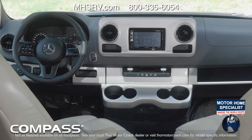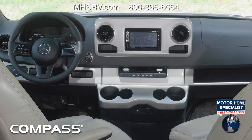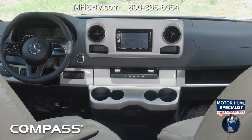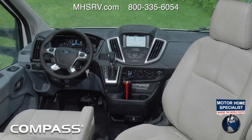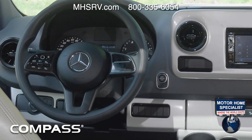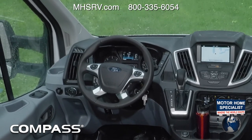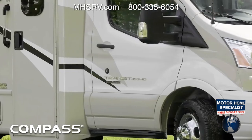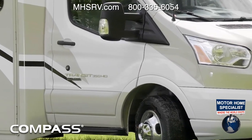The Compass sets you up for an excellent drive with the touchscreen infotainment center with satellite radio, Bluetooth connectivity, backup monitors, and navigation. Controls on the steering wheel mean you can keep your eyes on the road. Keep your favorite drinks at hand in the cup holders. On those cool mornings, burn the frost off with the heated remote mirrors.